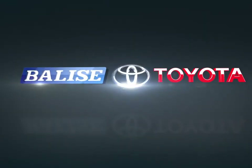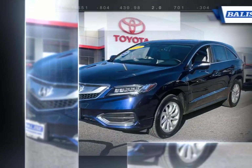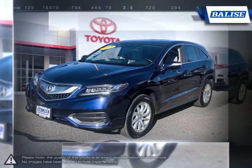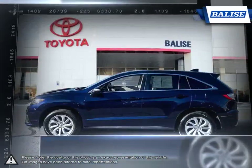Welcome to Belize Toyota. Today we're looking at a 2018 Acura RDX. If you're looking for a compact sport utility vehicle that combines luxury, power and intelligence, the Acura RDX is just what you need.